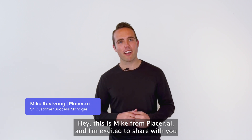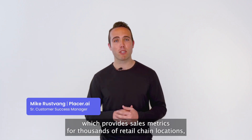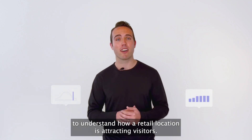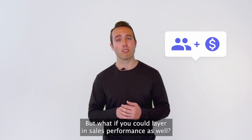Hey, this is Mike from Placer AI, and I'm excited to share with you our new retail sales report, which provides sales metrics for thousands of retail chain locations. Leveraging Placer's industry-leading location analytics is a great way to understand how a retail location is attracting visitors. But what if you could layer in sales performance as well?